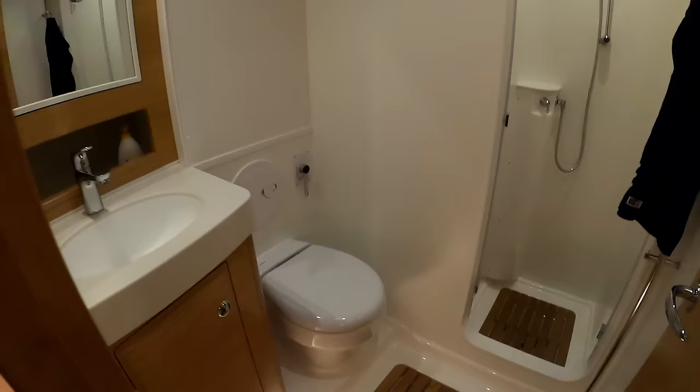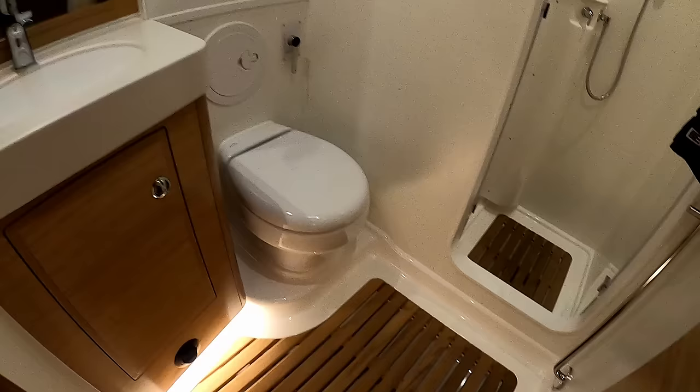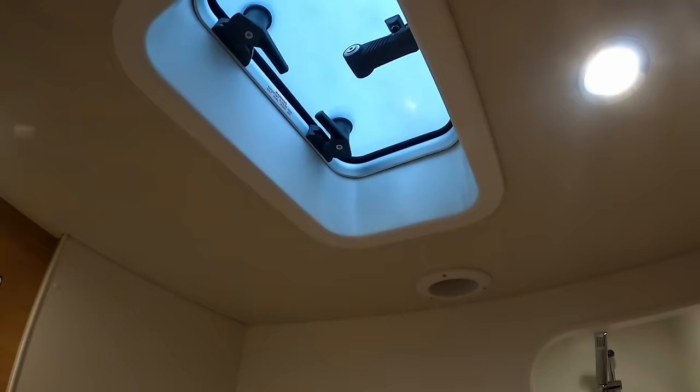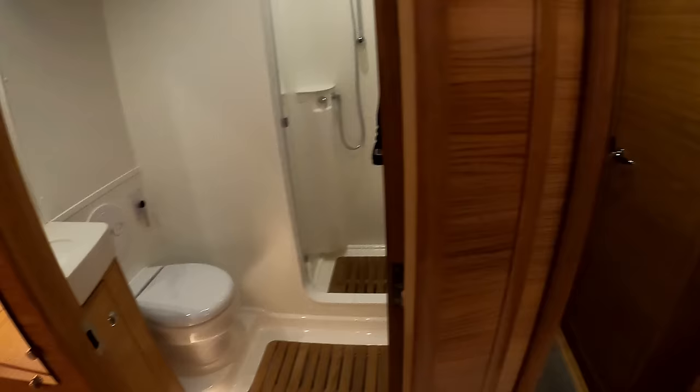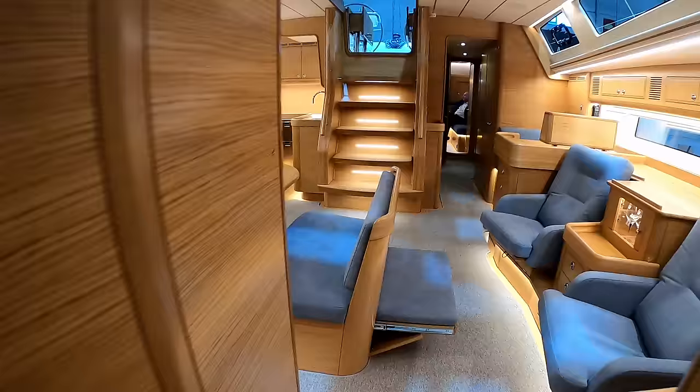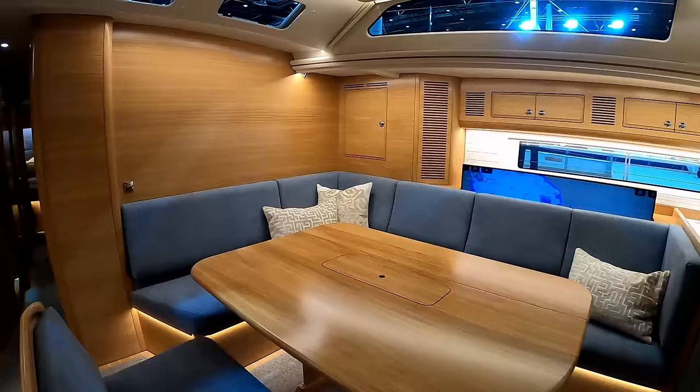You have a nice vanity, storage along here. There is a mains plug area and USB charging. And then the VIP suite has its own heads and separate shower. Once again, fresh water electric flush toilet, and then you have another walk-in shower. There's a nice opening hatch here and the mirror cupboard. In total, this boat has been set up with three heads and showers.